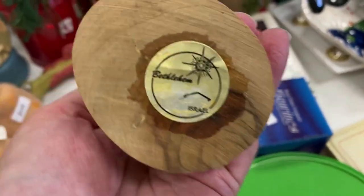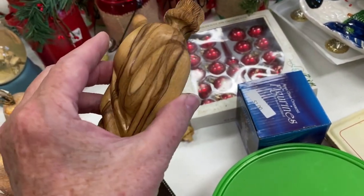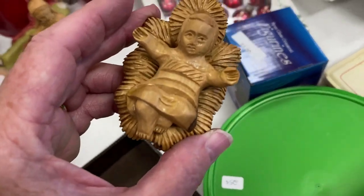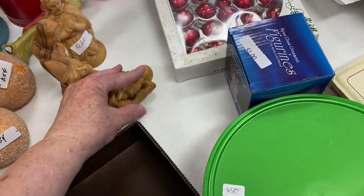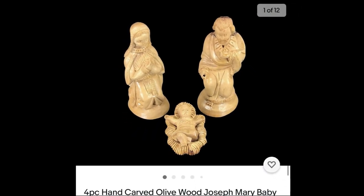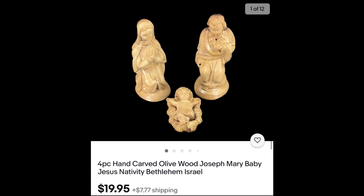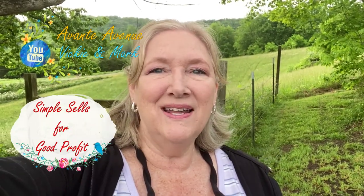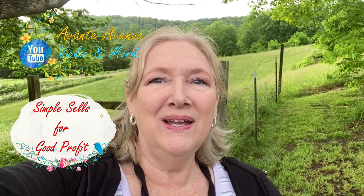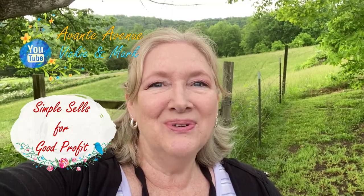I just spotted these — it says Israel and I recognize these as olive wood. It's Joseph and Mary and Baby Jesus, missing his staff, but I'm getting those even if he's missing his staff. It was only $2 for the set. I've sold something like this before so I bought them and listed them for $19.95 plus shipping. That was a fun sale, but no hot dogs today — no conies. I spent $25.50. If you like these kind of videos be sure to like, subscribe, and ring the bell for notifications. Thanks for watching everyone — I'm Vicki with Avante Avenue, and Mark and I will see you soon.